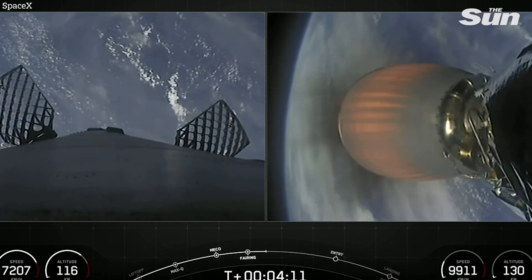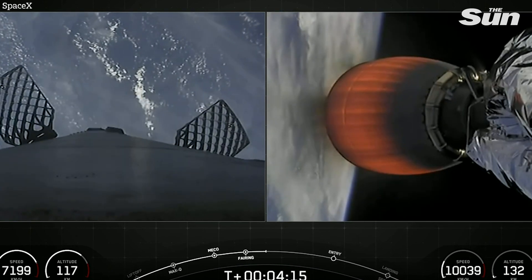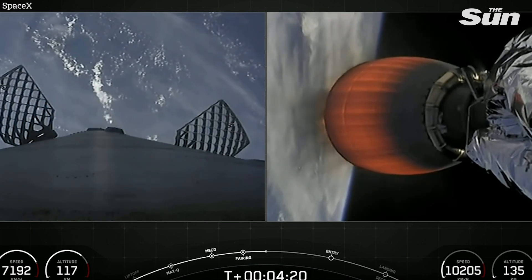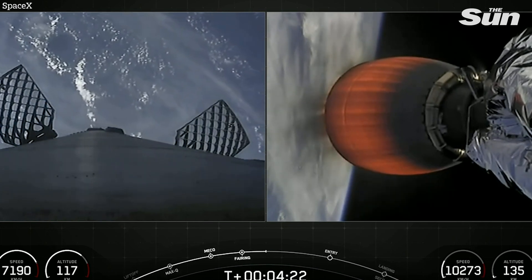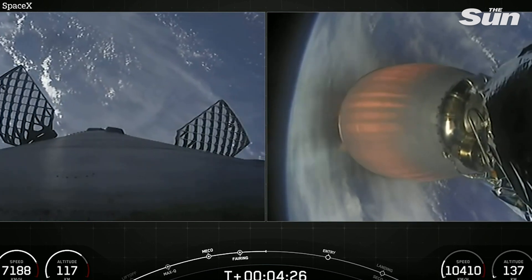Currently Falcon 9 second stage is heading northeast along the U.S. coast. We are sending telemetry down through the SpaceX Bermuda ground station. Both vehicles continue to follow nominal trajectory. Now as we pass four minutes and 20 seconds into flight, all systems are go. Acquisitioner signal, Bermuda — as Falcon 9 carries GPS into space.